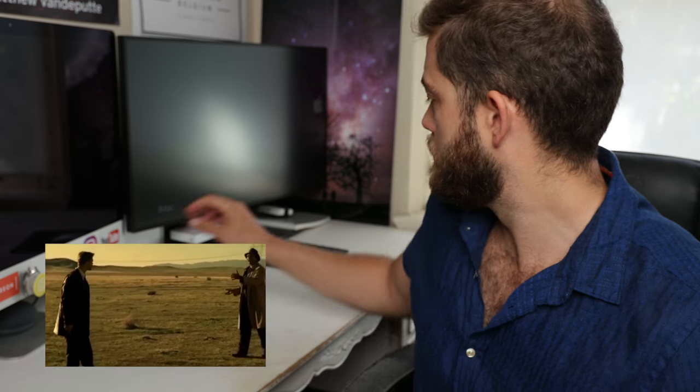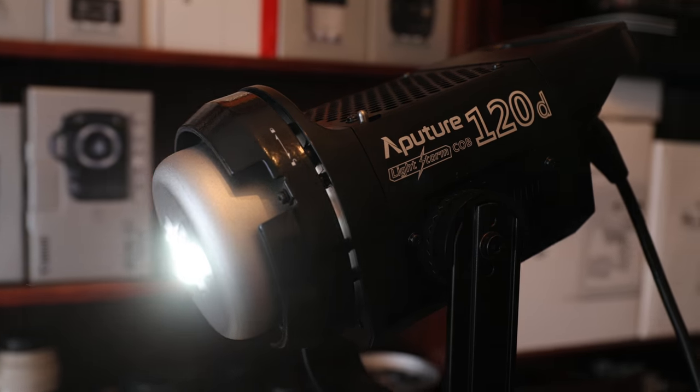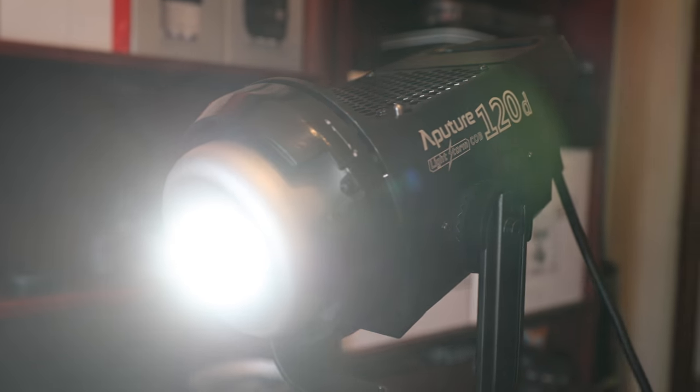Now, what was in the box? They sent me stuff that I didn't even ask for, which is pretty cool. As you know, I've got the LS 120D light, which is a really cool LED — I call it a blaster, it's so good.